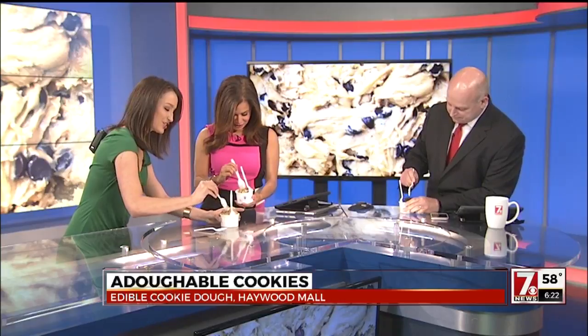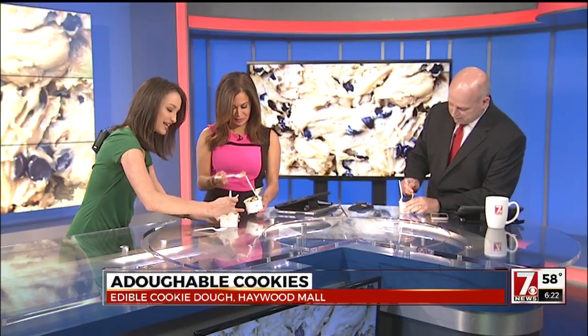I didn't waste any time jumping on that one. I've had the strawberry cheesecake before — had it yesterday — and it was so incredible how they were able to get not just the cookie dough taste, but the different flavors.